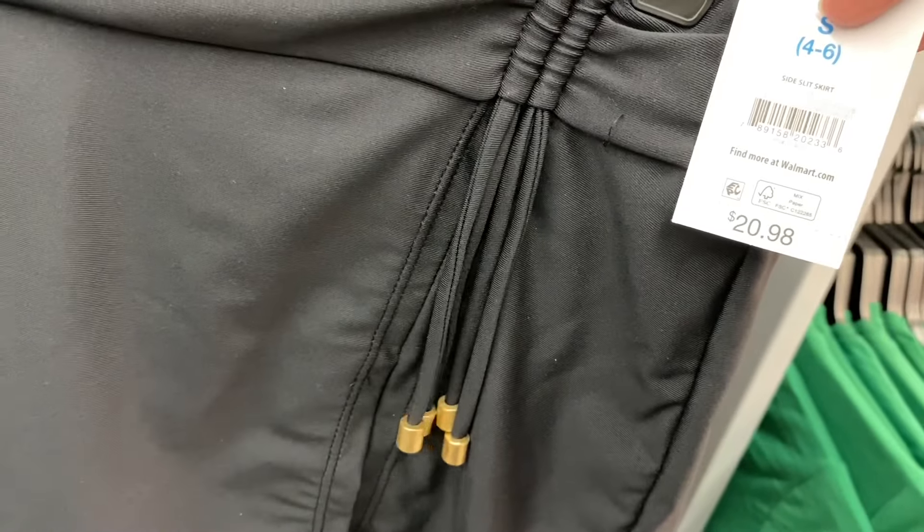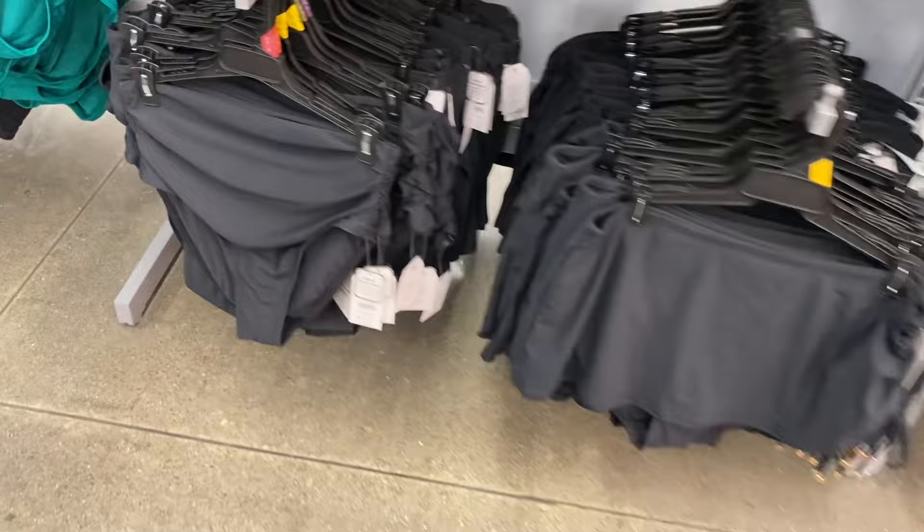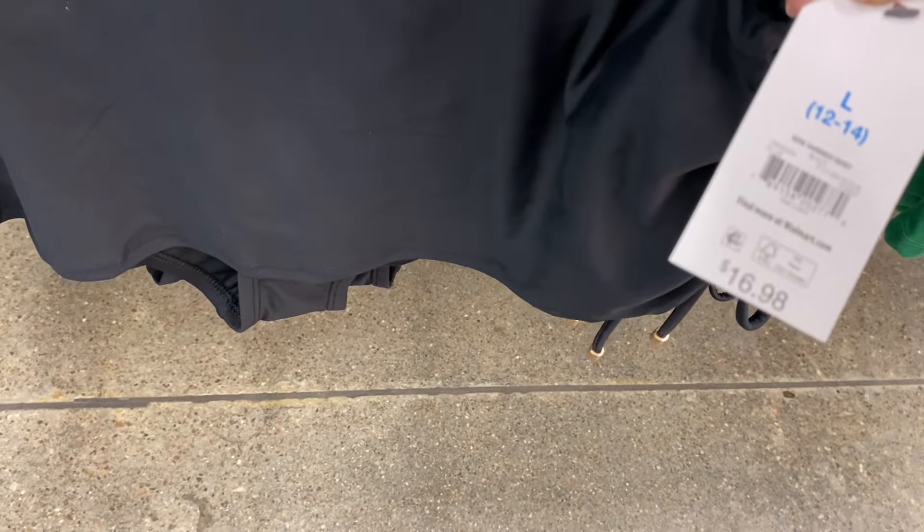There's also a skirt style — a side-slit skirt for $29.98. They have bottoms with ruching on the side with interior power mesh for $16.98. And then there's also what looks like a shredded skirt option.